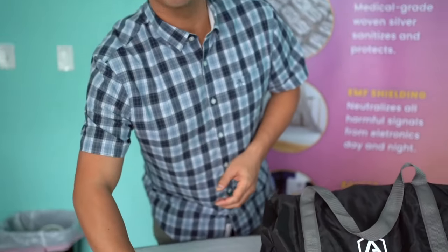Hey guys, it's John with Anti-AgingBed.com and we often get this question. Let me show you this technology that's revolutionizing the sleep industry. This technology can be proven with this simple meter here.